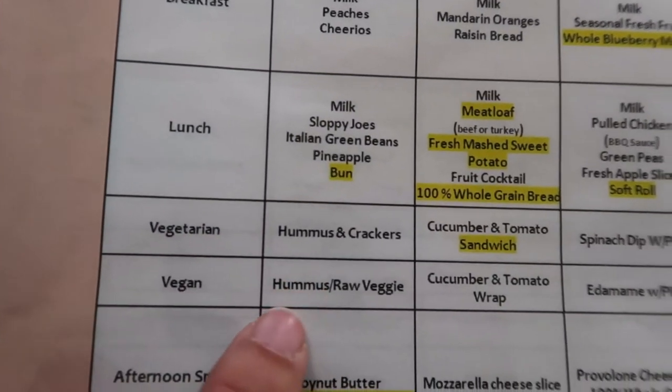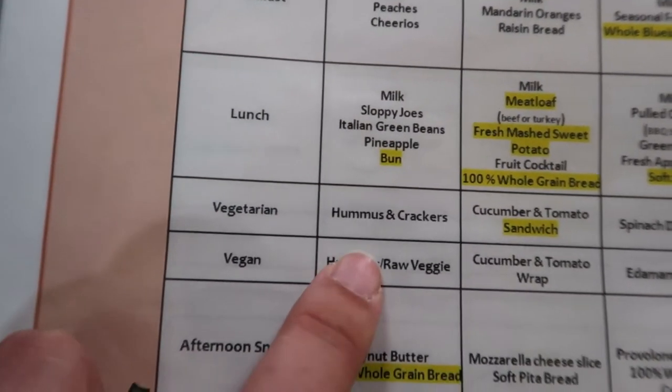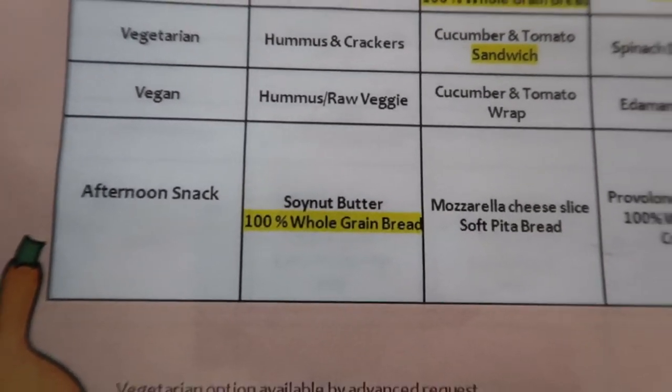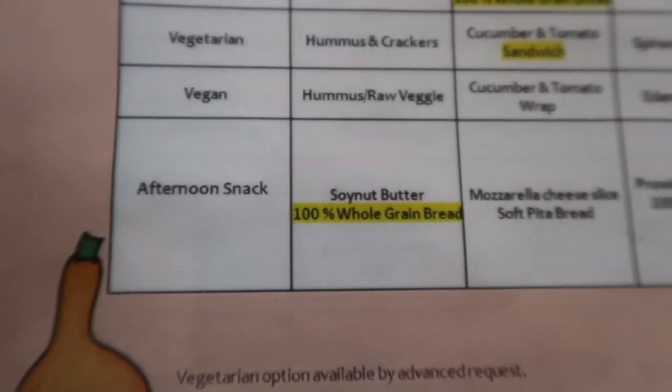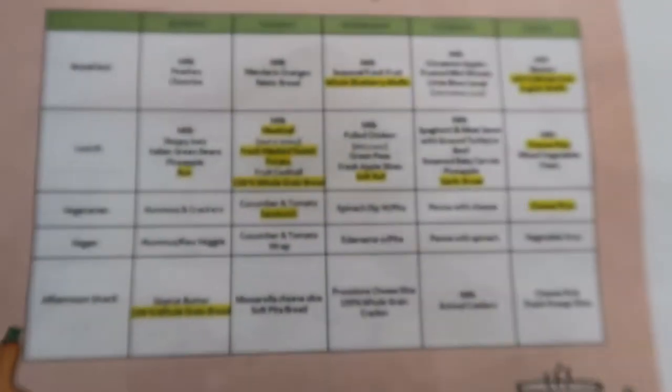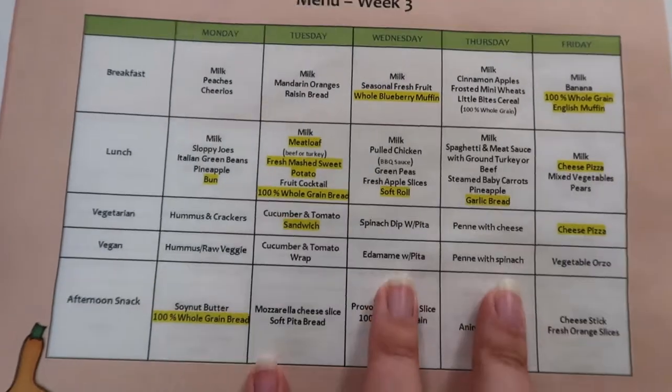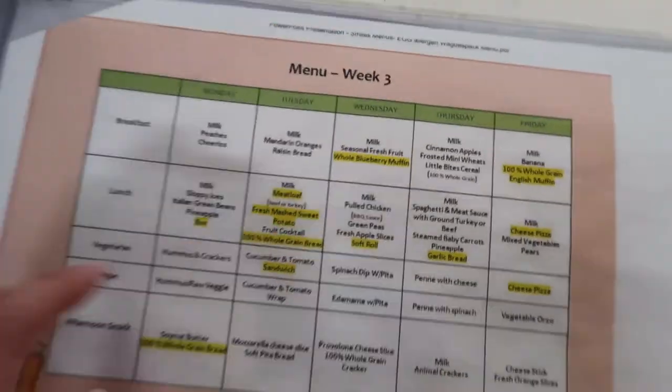These are our vegetarian and vegan options. Today it's not exceptional — for the afternoon snack it's soy nut butter with 100% whole grain bread. We have the menus organized by week, this covers the whole week, and when we're done with a week we just flip it over in the folder.